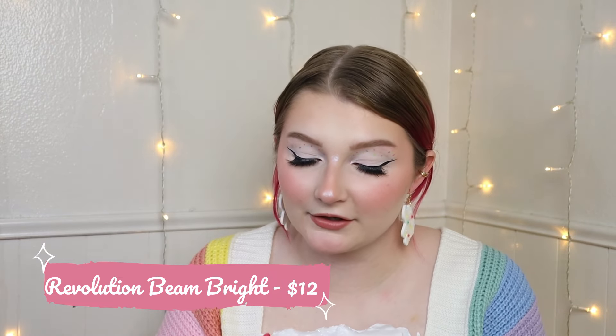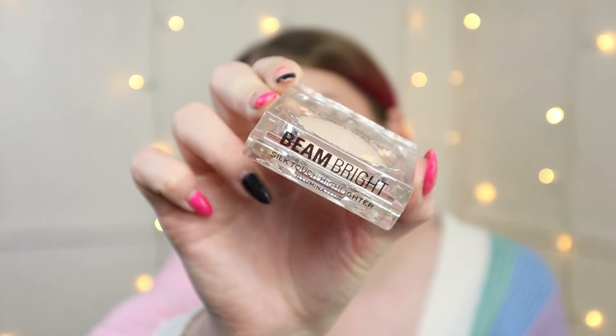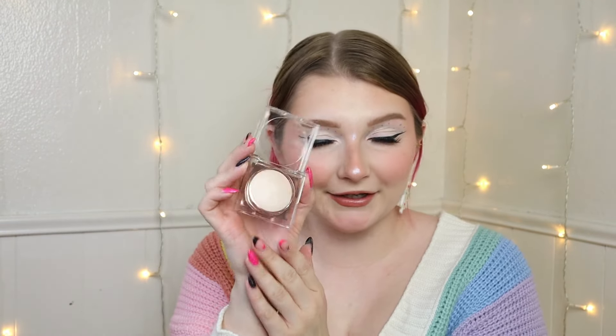Then I also got the Revolution Diamond Glow Highlighter — the Beam Bright Silk Touch Highlighter. I don't know what all that means, to be honest. It's not super great to put a clear plastic seal over a clear container because I genuinely was struggling to see why it wasn't opening. Finally got it. I got this highlighter, which hopefully isn't gonna end up being too light for me — but no, I think that'll be perfectly fine.